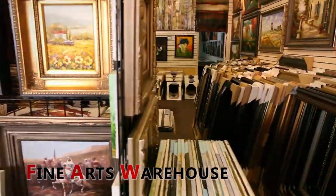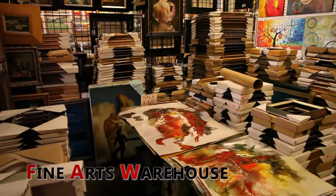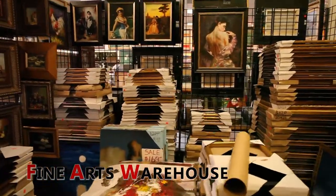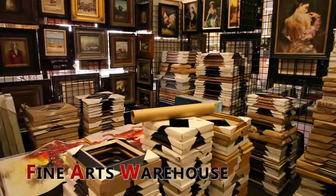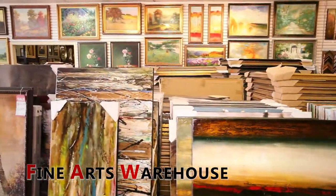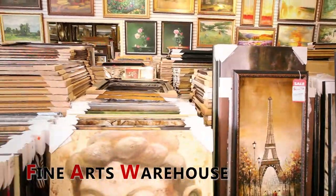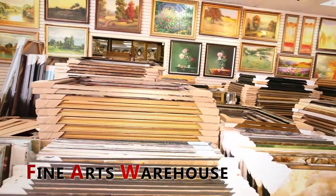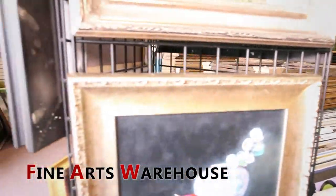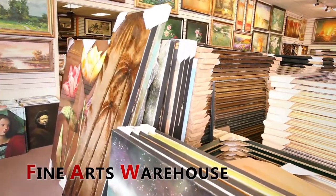We carry custom mirrors and handmade oil paintings, and people can come in and decorate their environment with something that they find here. A visitor can have their artistic, creative, and decorative painting and framing standards met in savings, speed, and quality here at Fine Arts Warehouse. We have so many paintings that someone has to come in just to grasp all that we carry here.